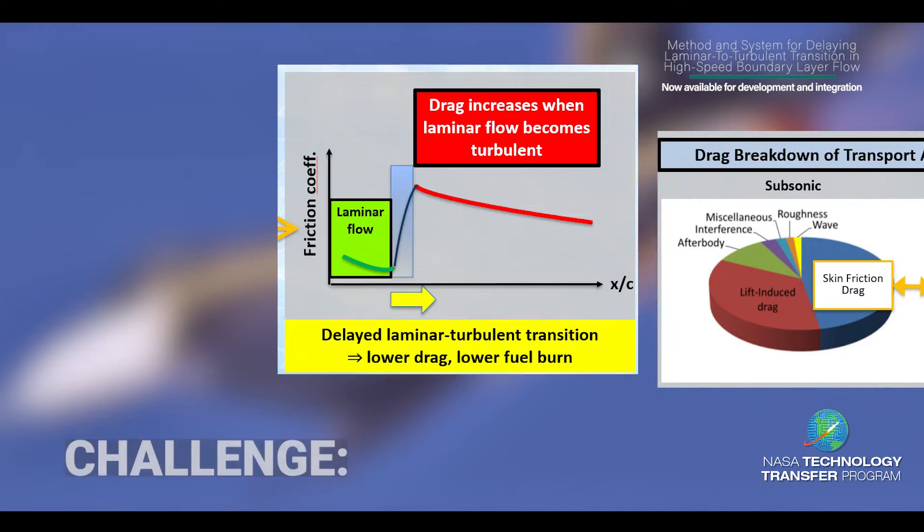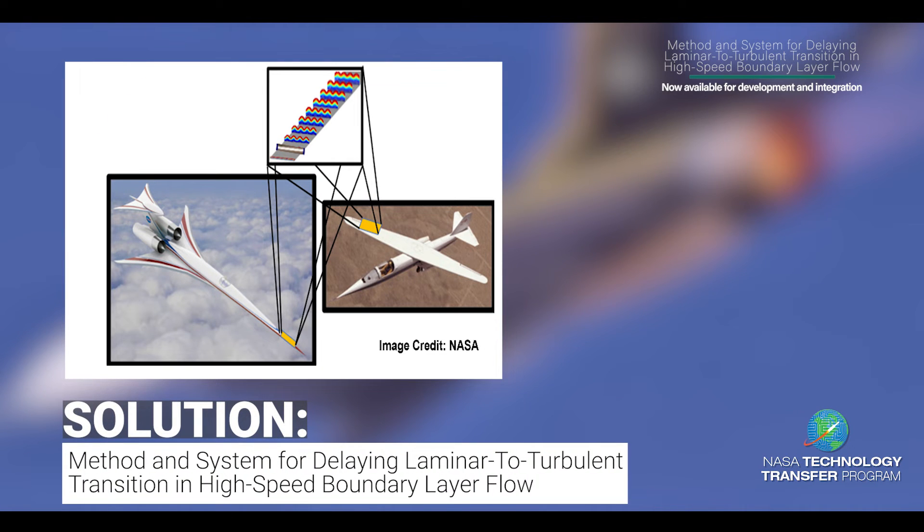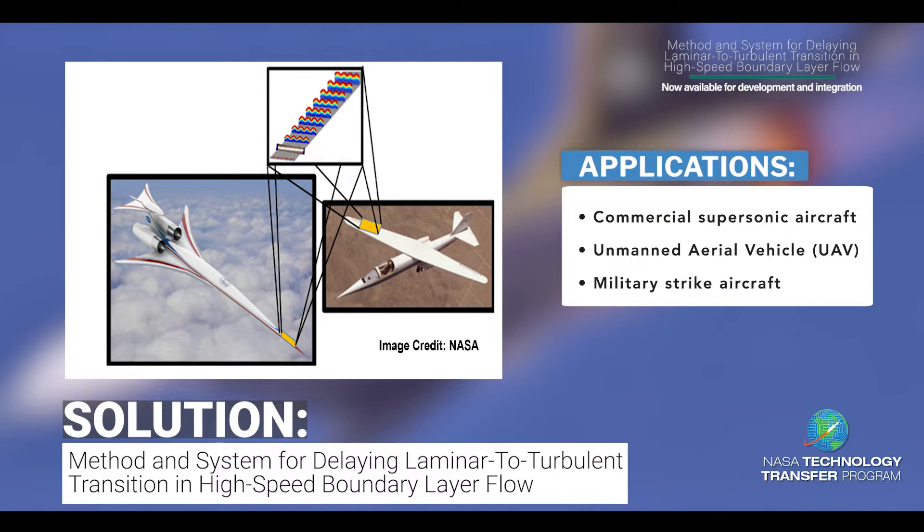Researchers at NASA Langley Research Center have developed a technology that is projected to extend the laminar flow area over supersonic flight configurations by delaying the transition of boundary layer flow from laminar to turbulent state. Our concept has the potential to delay transition caused by an important class of instabilities in supersonic and hypersonic boundary layers.